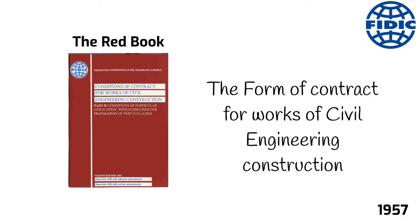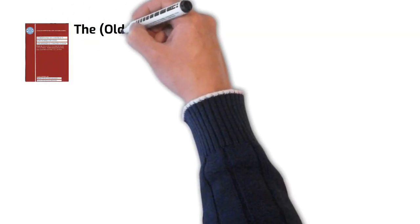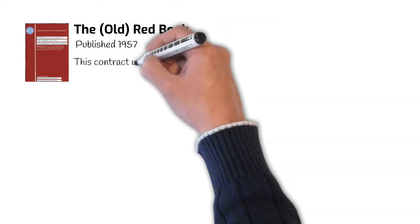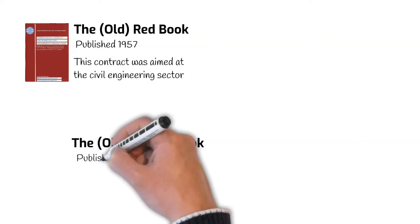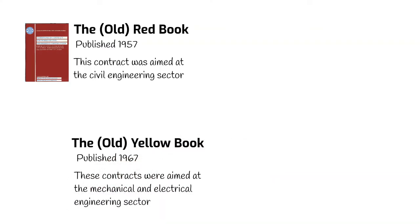It has since become a tradition that FIDIC contracts are known by the colour of their cover, and this is what we'll cover here. It all started with the Red Book — we'll call this the Old Red Book. Spoiler alert, there is a new one now. This contract was aimed at the civil engineering sector. Next came the Old Yellow Book, which was produced in 1967. These contracts were aimed at the mechanical and electrical engineering sector.